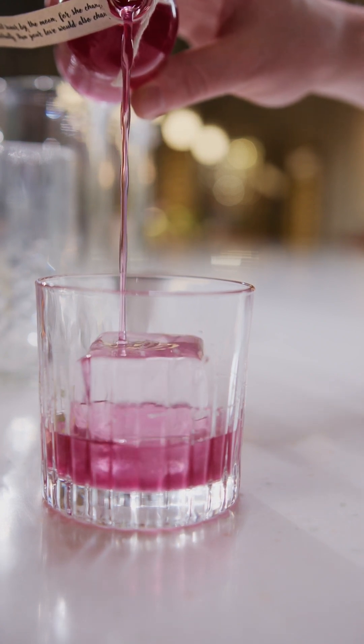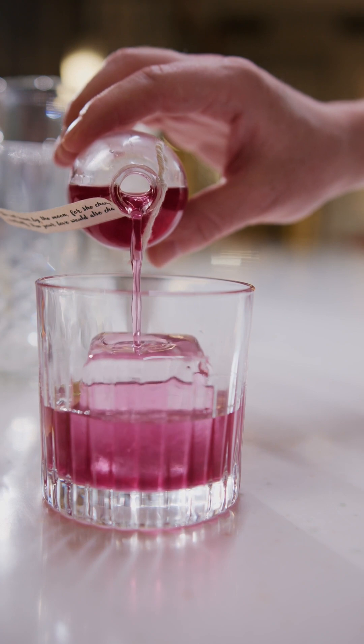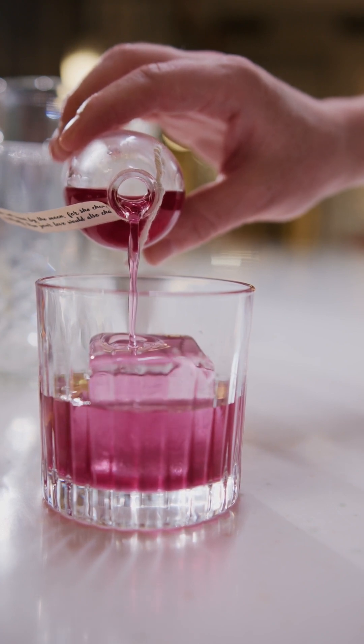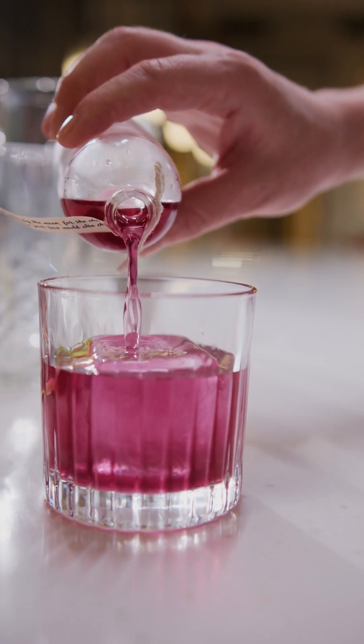Plus, there's something super cool going on: convection currents. Warm water around the ice rises, cold water sinks, and this movement keeps delivering fresh warm water to the ice.